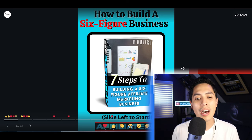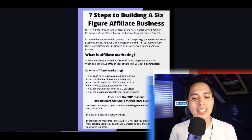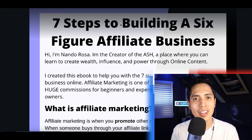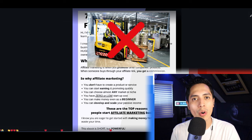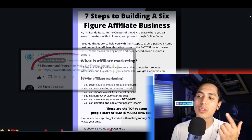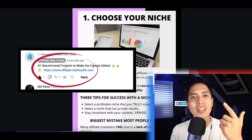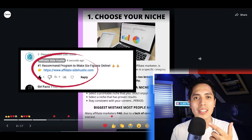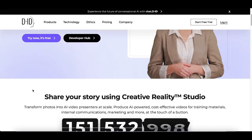A lot of people ask me what's the best way to make money and start a full-time income online. That's why I created this six-figure affiliate ebook — inside of here I go over exactly how to start building a six-figure business doing affiliate marketing, exactly what helped me quit a 12-hour day job and start working from home. If you want to start making a full-time income online, check out a free copy of my brand new book by clicking the first link in my comments.